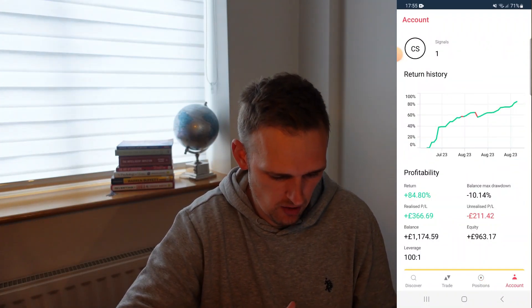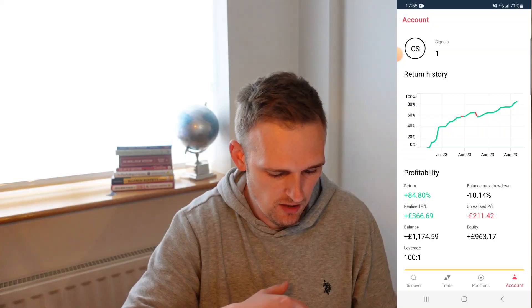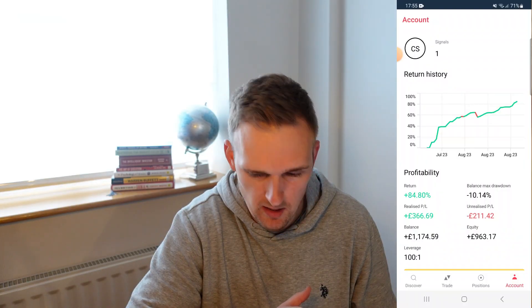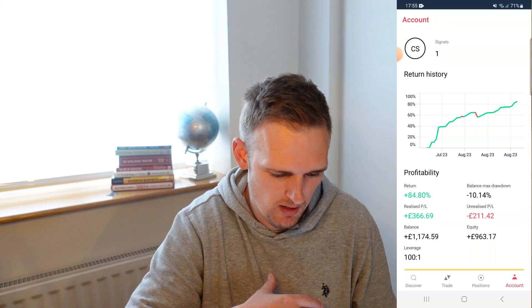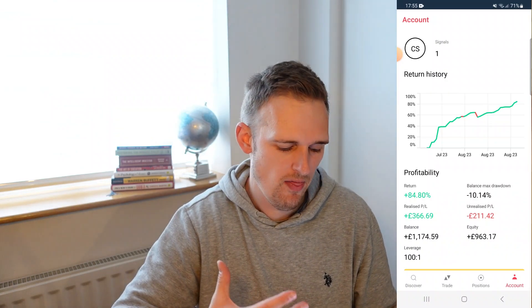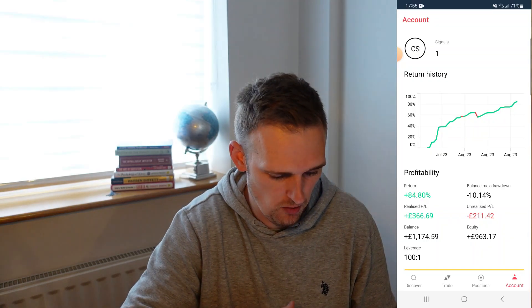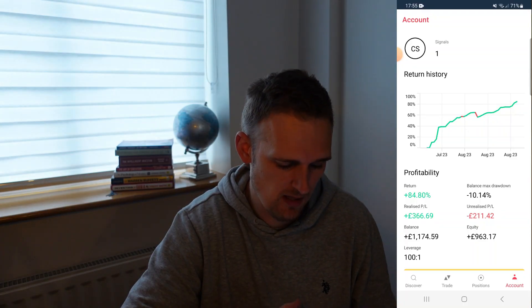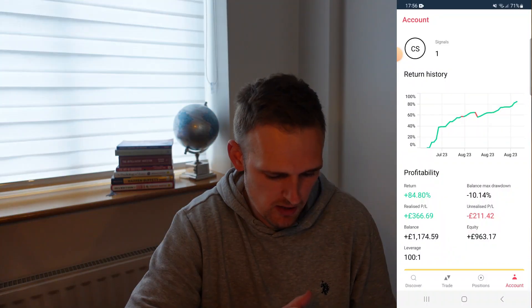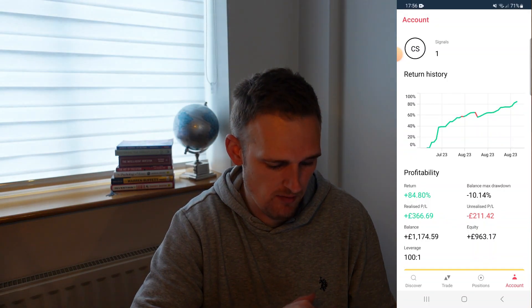If we jump over to the account tab in the bottom right-hand corner — this is probably what most of you will want to know: how much money have I actually made? In about five weeks, starting around the middle to end of July through to the end of August, you can see a gain of 84.8%, which is an insanely good gain. The balance max drawdown is 10.14%, and the realized profit and loss is £366.69 — nearly at the £400 profit mark. The balance is £1,174.59 and equity is £963.17.